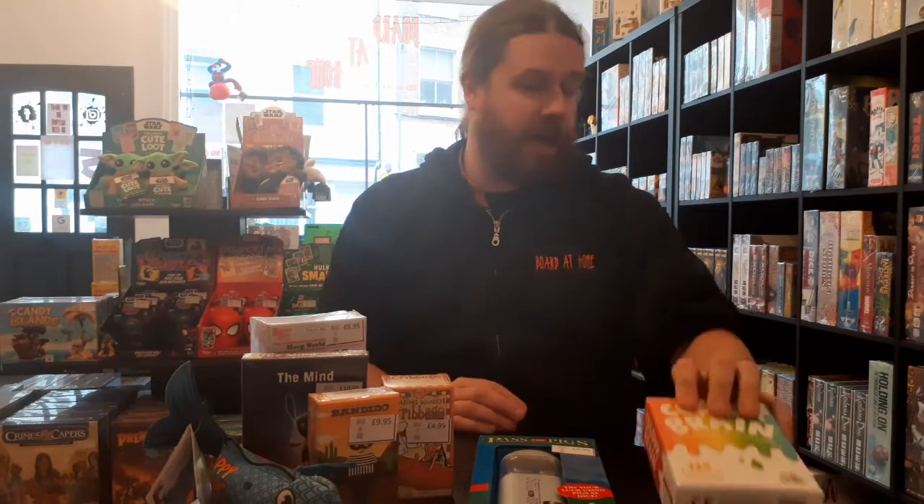Colour Brain is a trivia game with a difference — in this you are answering with colours. All the questions will be about colours: what colour was the dress in so-and-so's film, what colour is the castle in this film, for example. You have to answer with a variety of colours. It's a nice light trivia game, something that is a bit more inclusive than other more traditional trivia games. That is Colour Brain.